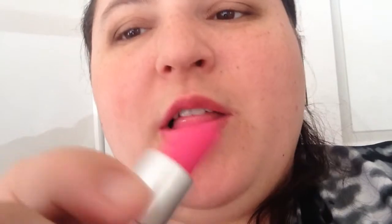This one is Candy Yum Yum. It's a matte finish — a bright fuchsia pink color. It's a really pretty color.